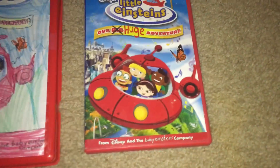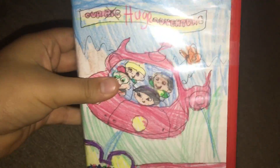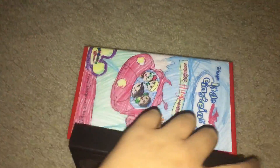So let's start with the 2005 VHS. It says from Disney and the Baby Einstein Company. Here's the front spine, the profile picture, and the back. Here's the tape ink label and the print date is June 24, 2005, number 41. Let's look at the film strip.